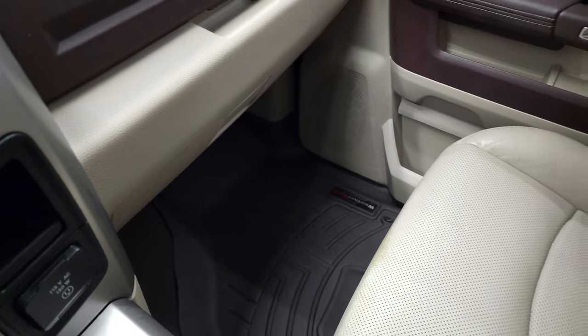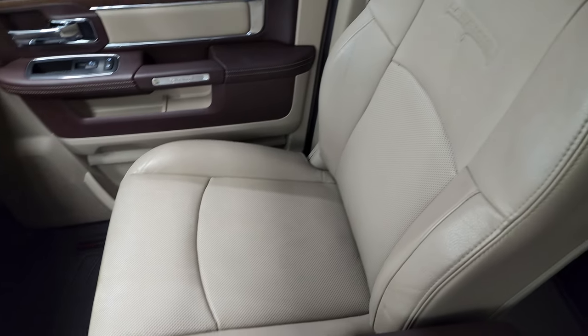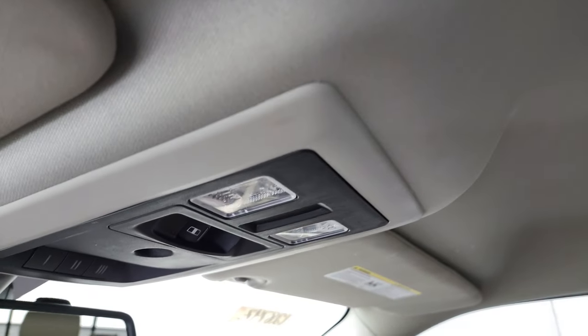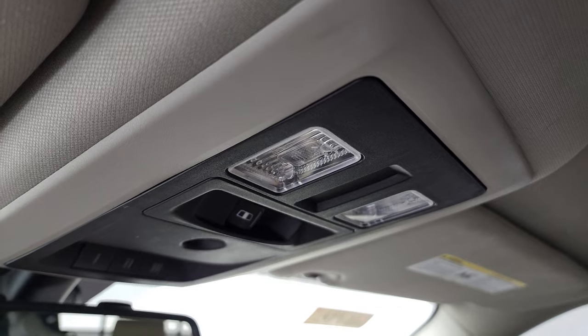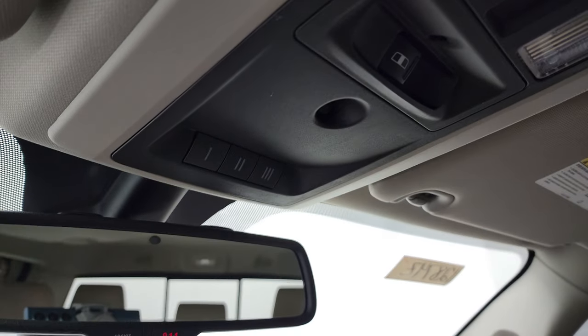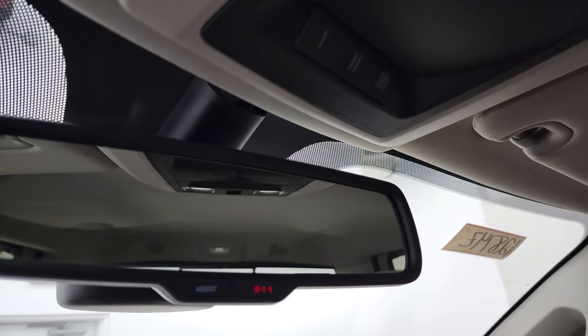The passenger side floor mat and seat are in excellent condition — no rips or tears. The headliner is in nice shape, with speakers in the ceiling as part of the Alpine sound system, no rips or tears on the headliner. You also have map lights, power sliding rear window button, HomeLink buttons for your garage door, security and lighting systems, and assist and 911 buttons in the rear view mirror.